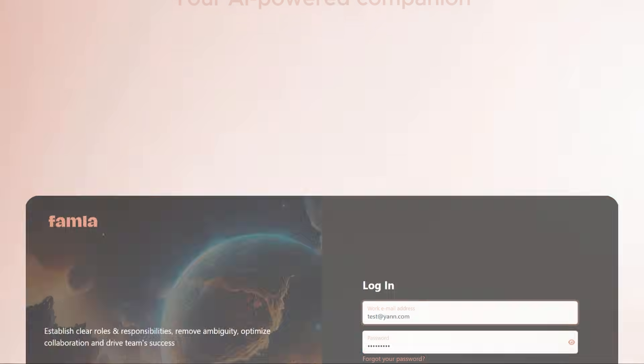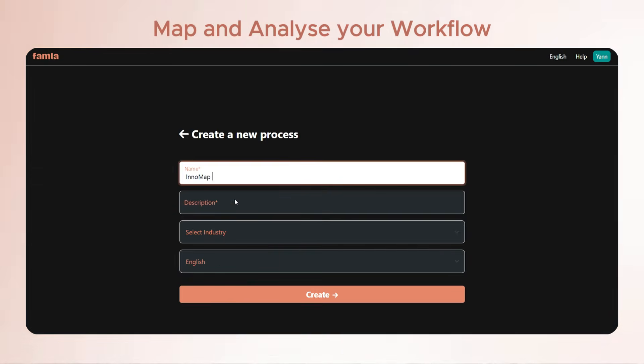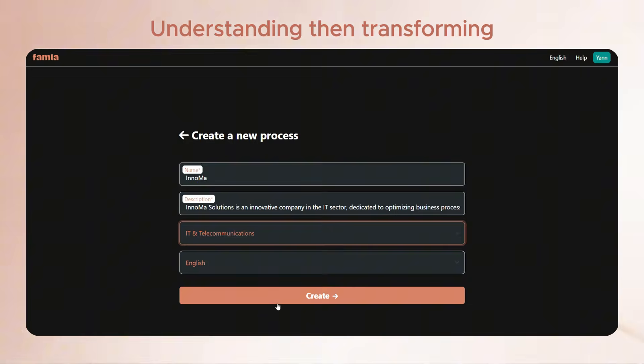Introducing Famla.ai, your AI-powered companion that maps out your business for success. With Famla.ai, you can map and analyze your workflows effortlessly, understanding then transforming how your business operates.